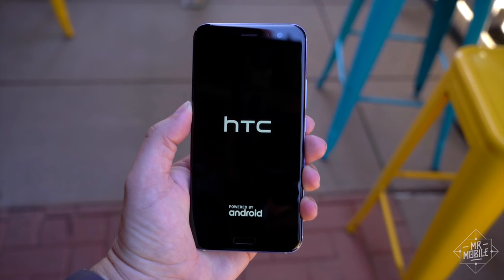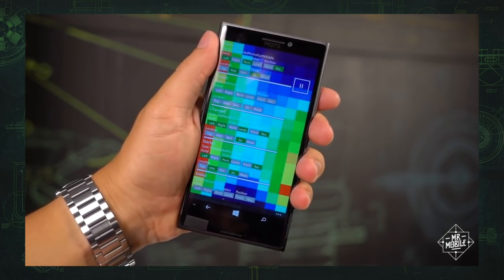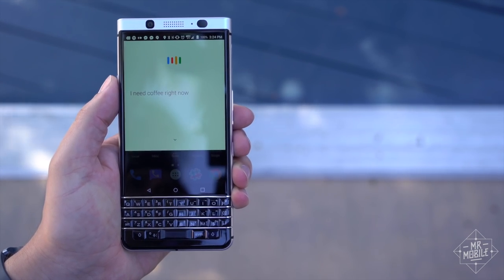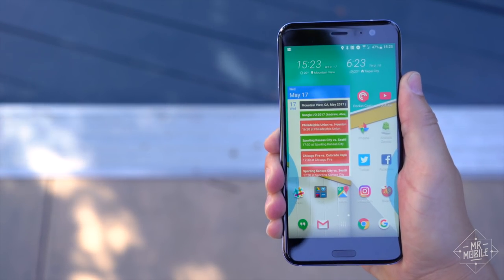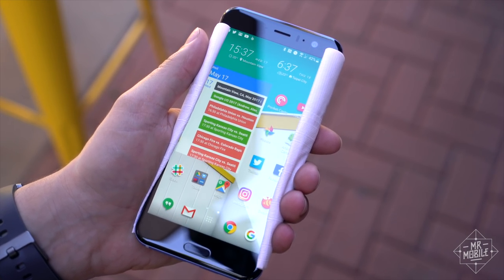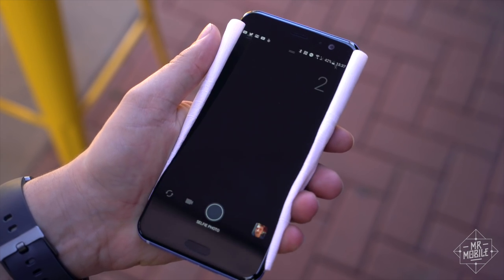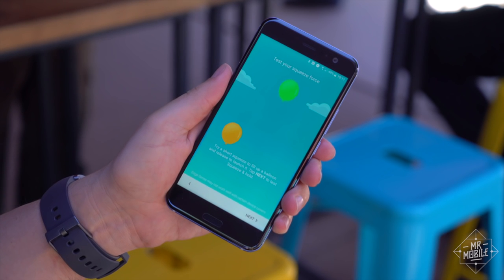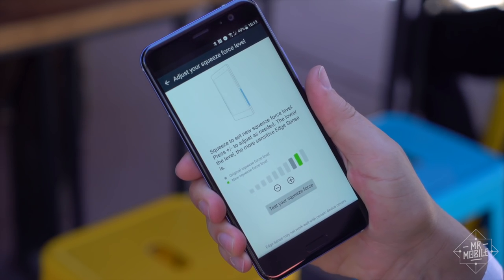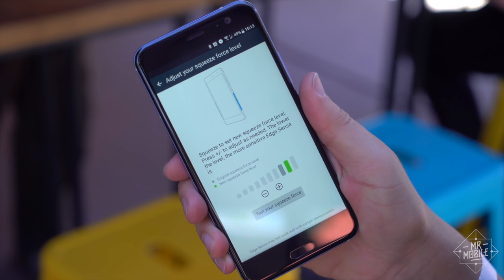Maybe that's part of what drove HTC to build in a feature you can't find anywhere else, with the exception of a Windows phone that never saw the light of day. Rather than building in a convenience key you can program for particular functions, like BlackBerry did, the U11 lets you trigger custom actions with a squeeze. This is done via pressure sensors on the side rails — it's not capacitive, so it works through gloves or a case, as long as the case is flexible. You can set a short squeeze for one shortcut and a long squeeze for another, and customize the amount of force necessary for a squeeze to register. Left or right doesn't matter — it's the inward pressure that activates it.